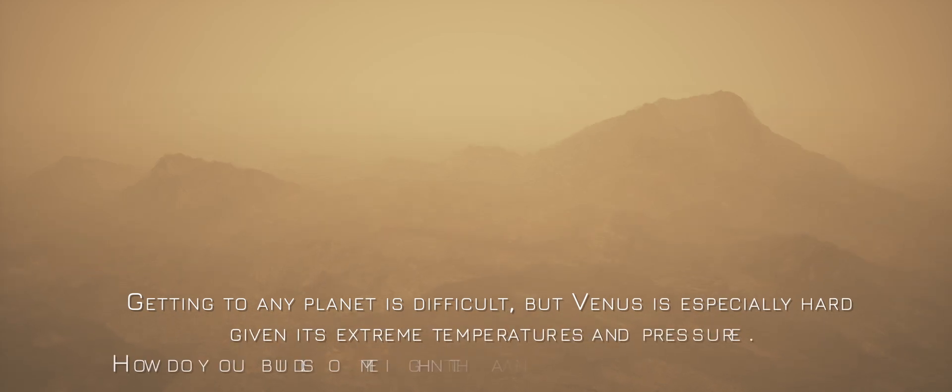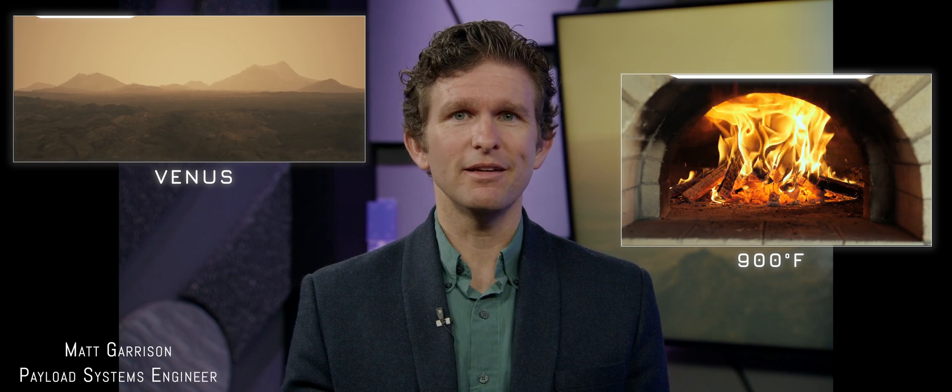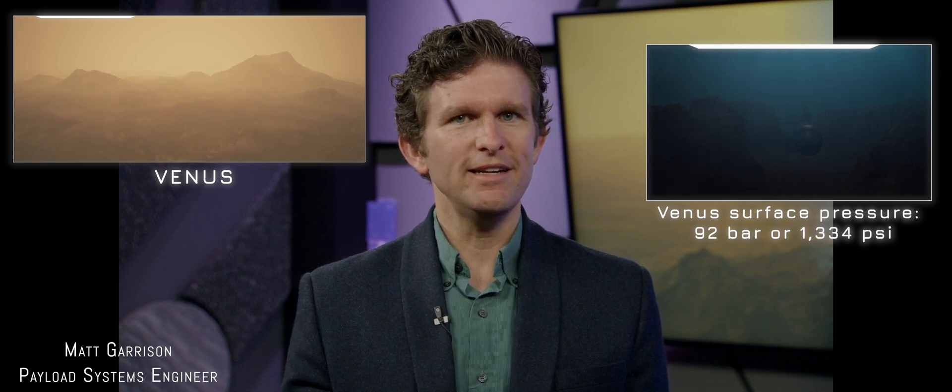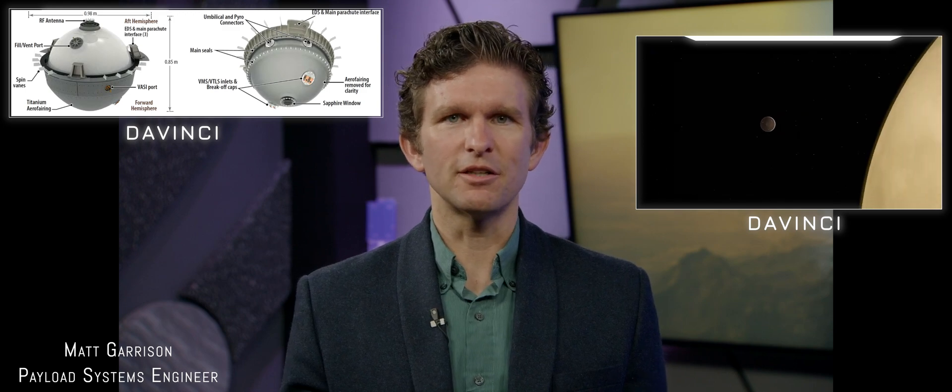Getting to any planet is difficult, but Venus is especially hard given its extreme temperatures and pressure. The surface temperature is like 900 degrees Fahrenheit — about even with a professional wood-fired pizza oven — and the pressure is crushing at 90 times what we have on Earth. So we need to protect our delicate science instruments. Instead, we're taking essentially the science package from the Curiosity rover and sealing it up inside a 500-pound titanium sphere, about three feet in diameter. That'll protect it from the temperature and pressure, and then we send that sphere skydiving through Venus. It'll take about an hour to fall from the top of the atmosphere down to the surface, we transmit our measurements up to a relay, and then we smack the surface at 30 miles an hour.